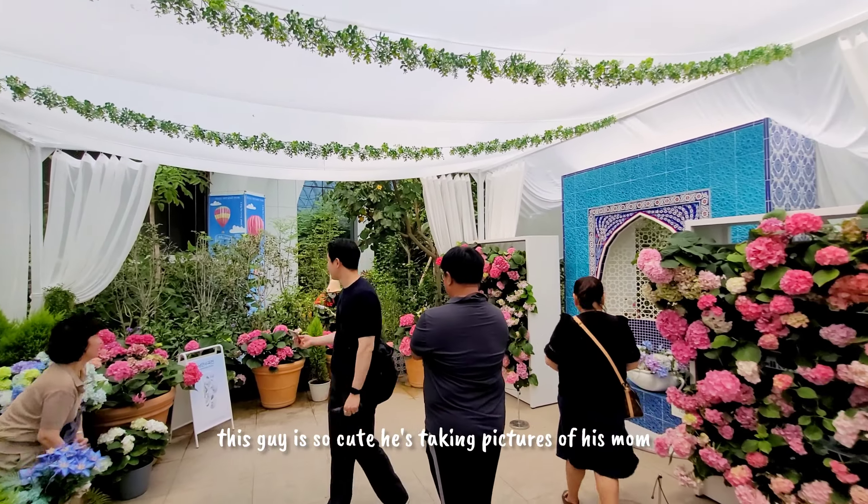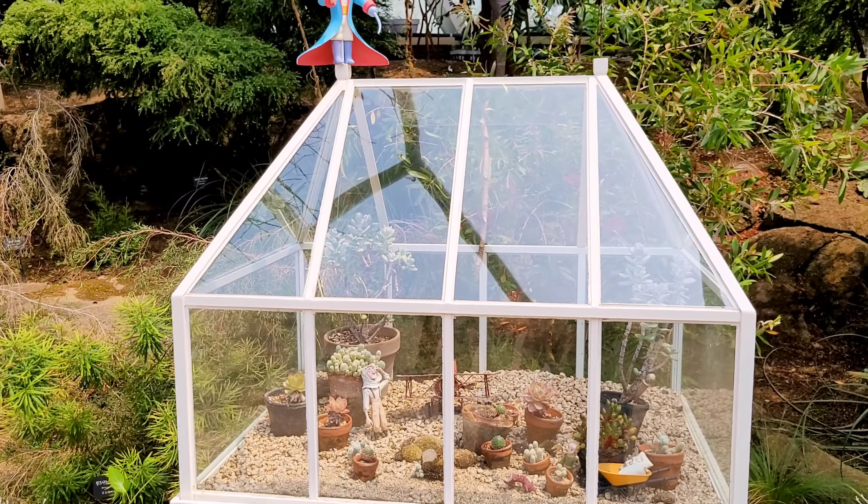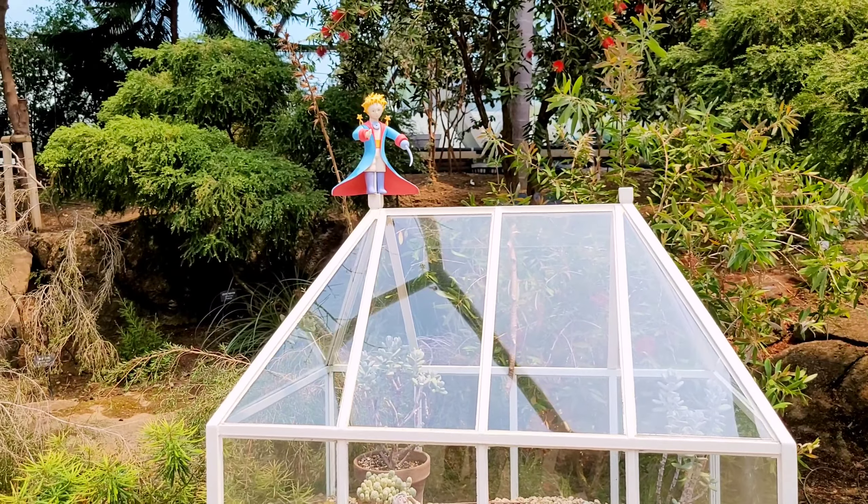This guy is so cute — he's taking pictures of his mom and telling her how to pose. It's adorable. And if I see a little green stream, I have to be there!